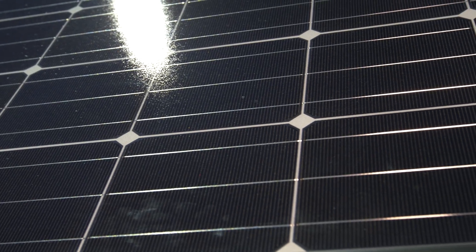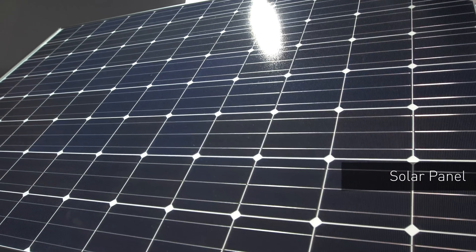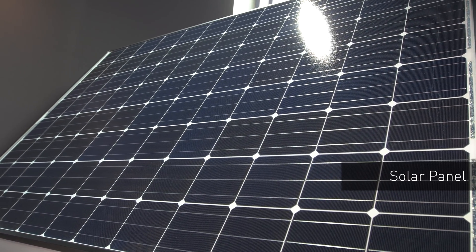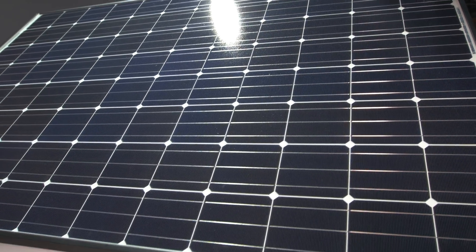Panasonic has these home energy creation and management solutions, like these cells. This solar module up top here, or solar panel, is Panasonic's proprietary technology. And you put several of these on top of a roof, you can really power a good deal of your home.